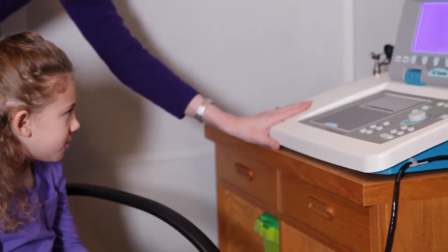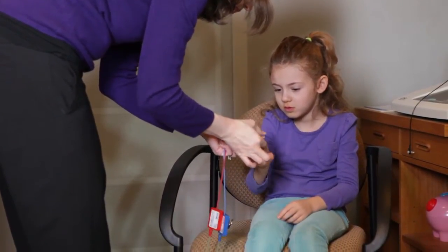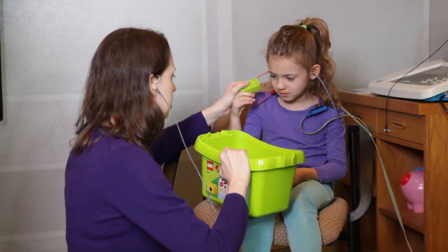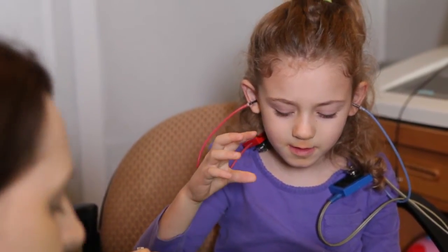As children get a little bit older, we use a technique called conditioned play audiometry. That involves playing with blocks and listening for a sound, and when they hear the sound they throw the block into the bucket. By making it like a game, they will listen for soft sounds and let us know what they're able to hear.